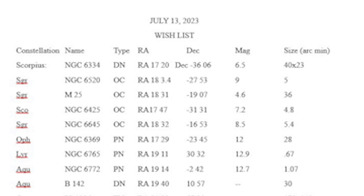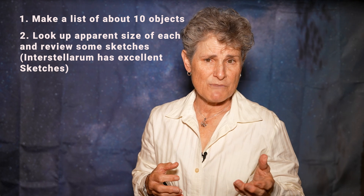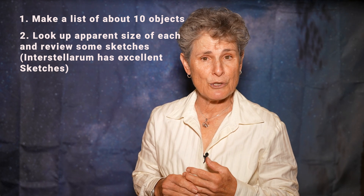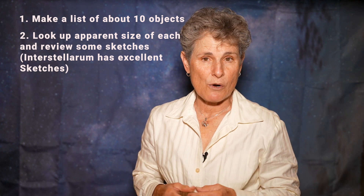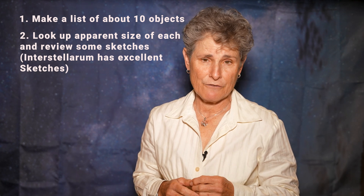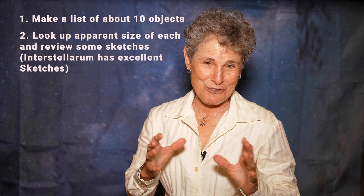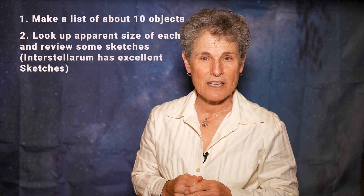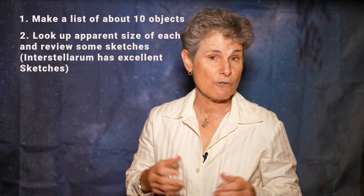Next, you need to prepare in advance. Make a list of the objects that you want to see that evening, and for each object look up the apparent size, and also look at some sketches or photos to get an idea of what to look for. Just be aware that if all you can find are photos, you won't be seeing much of any color, but a photo should at least give you an idea of the shape or what to look for.